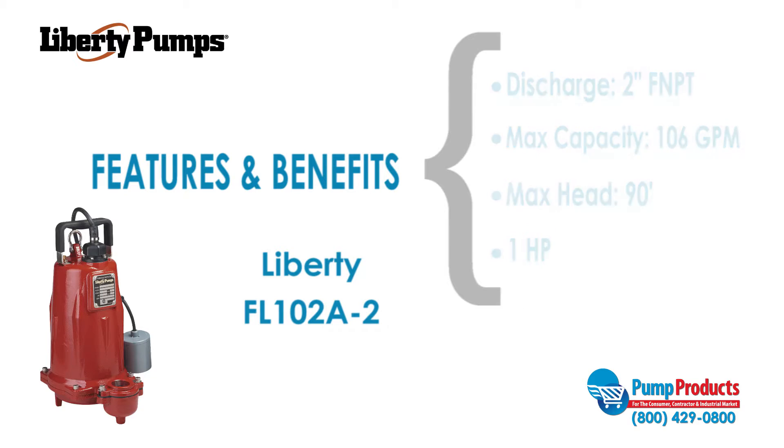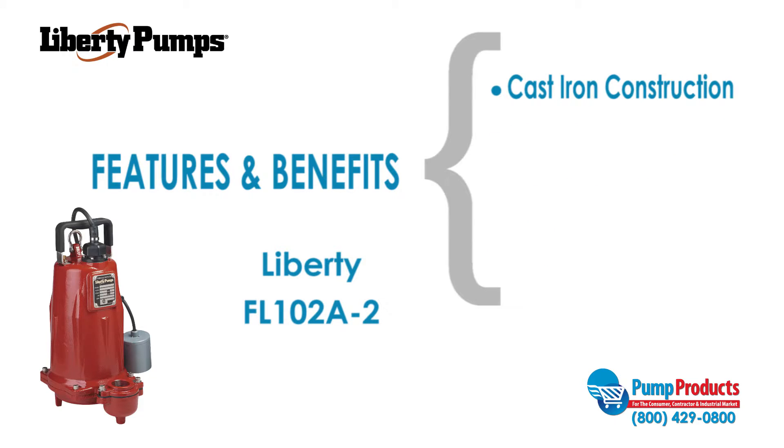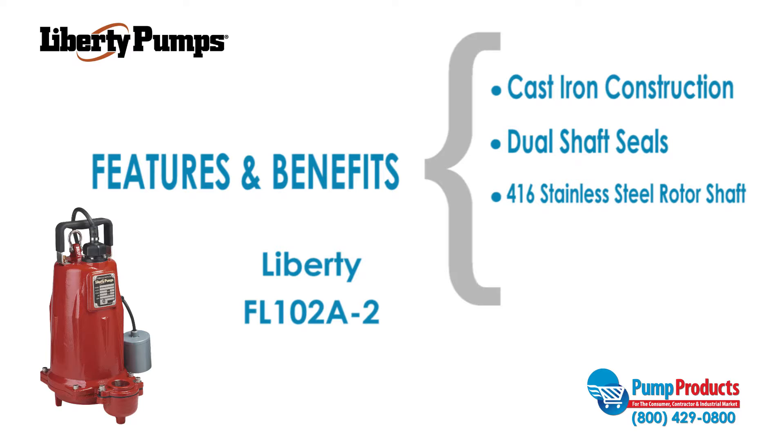The FL102A2 also features heavy-duty cast iron construction, dual shaft seals, a 416 stainless steel rotor shaft, and a 25-foot power cord.